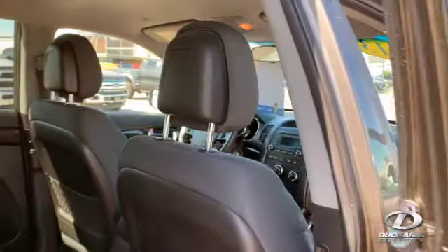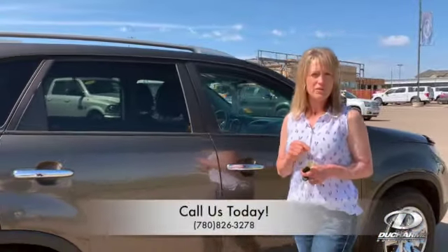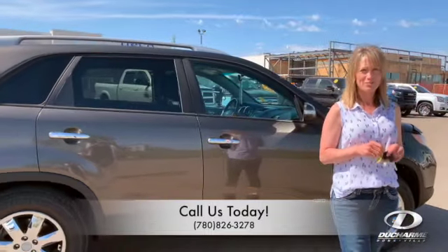For more information, or if you want to test drive this little unit, give us a call at 780-826-3278.